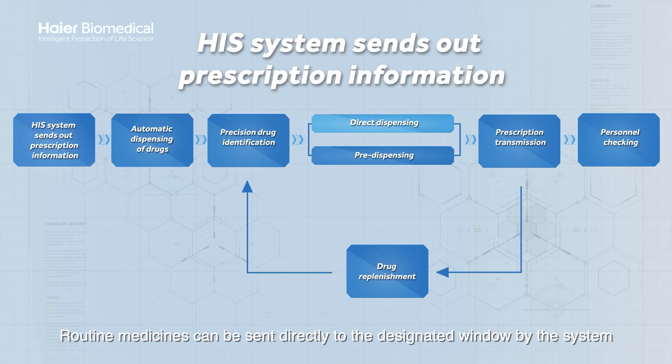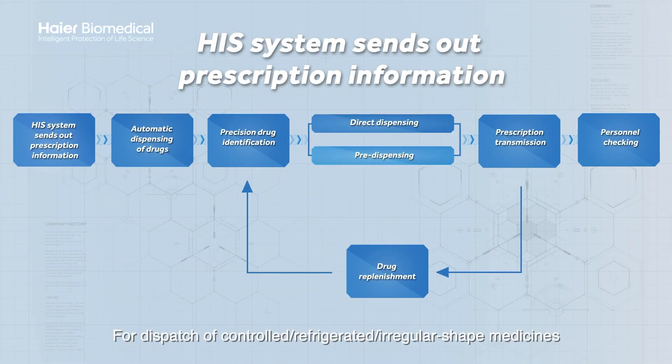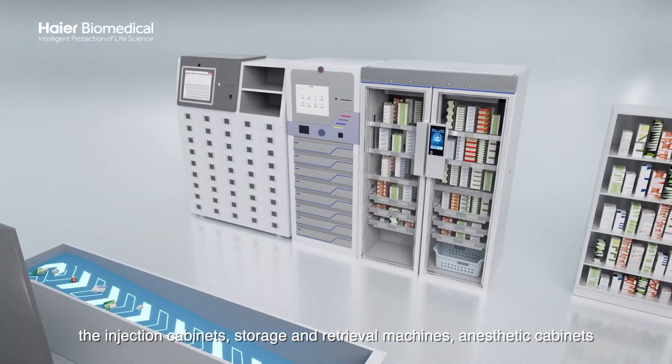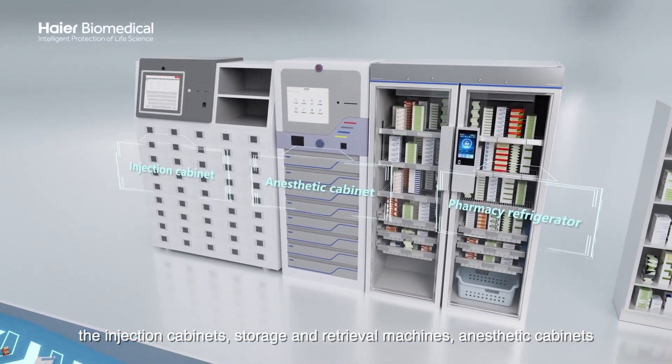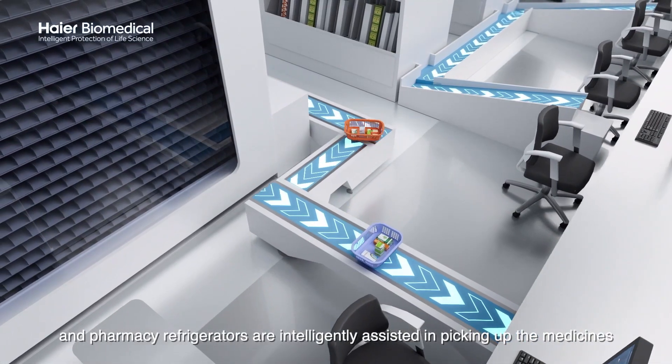Routine medicines can be sent directly to the designated window by the system. For dispatch of controlled, refrigerated, and irregular-shaped medicines, the injection cabinets, storage and retrieval machines, anesthetic cabinets, and pharmacy refrigerators are intelligently assisted in picking up the medicines.